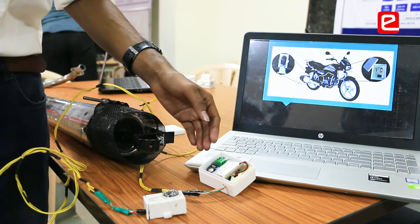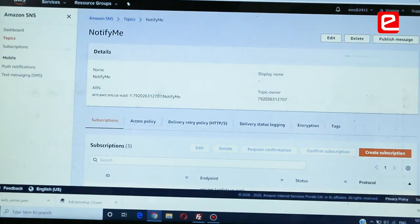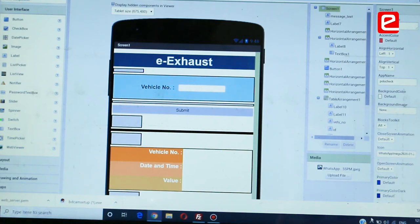One good factor about EN Prize is that as faculty we are getting a platform to publish papers, write technical write-ups, and also produce video lectures which are available for students. Students are also gaining a lot of knowledge from the video tutorials available on the portal.